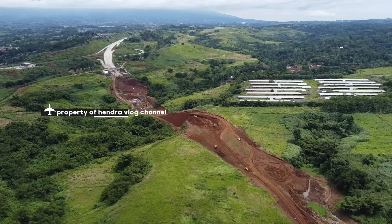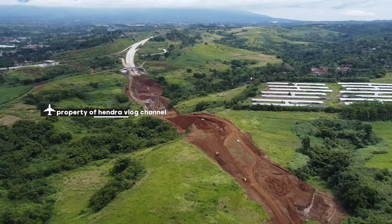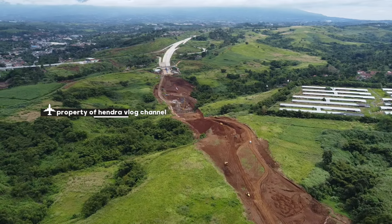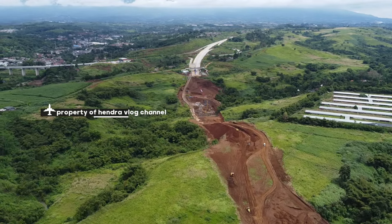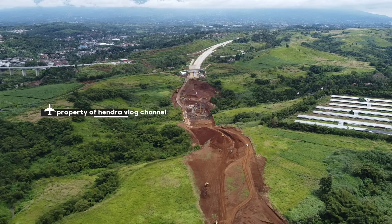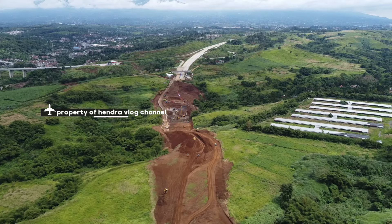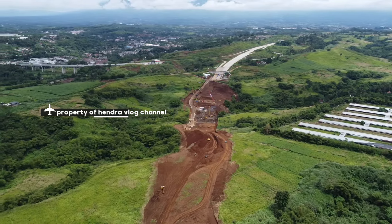Kita coba lanjutkan kembali menuju lokasi arah depan. Alhamdulillah, anginnya netral, jadi aman untuk drone.